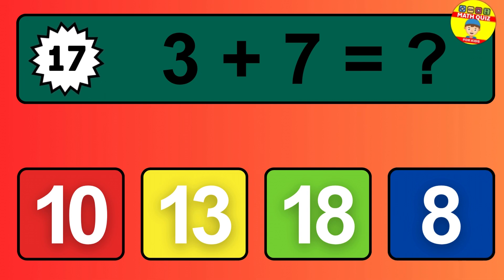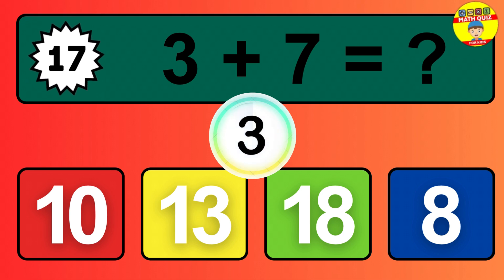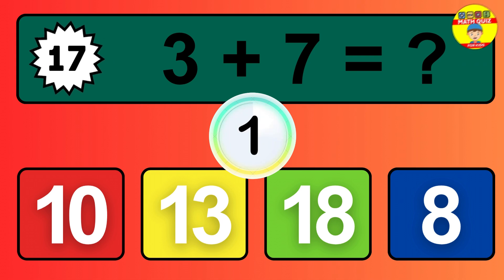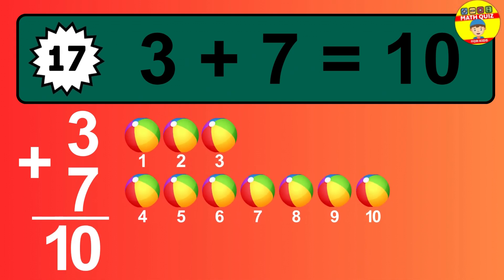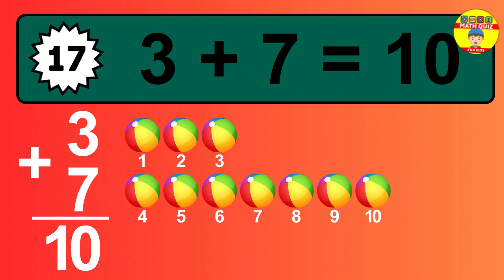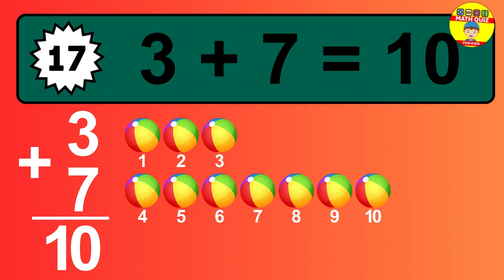Question 17. 3 plus 7 equals what? The answer is 3 plus 7 is 10. Let's count it: 1, 2, 3, 4, 5, 6, 7, 8, 9, 10.